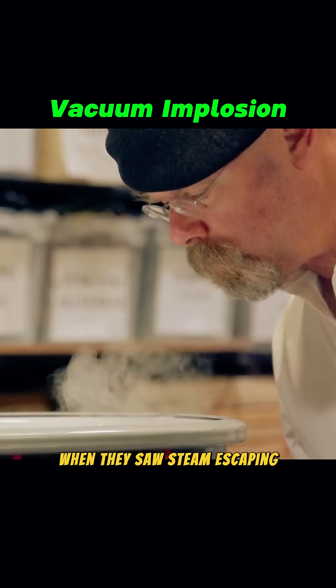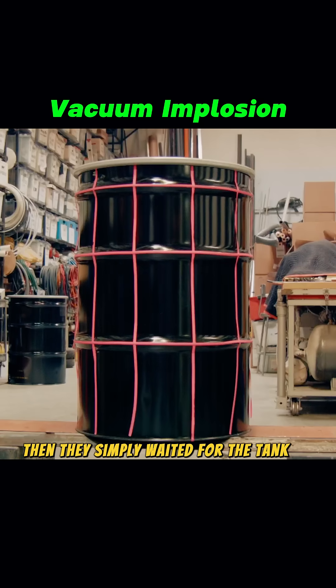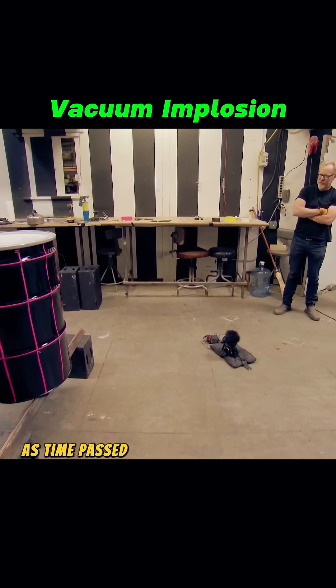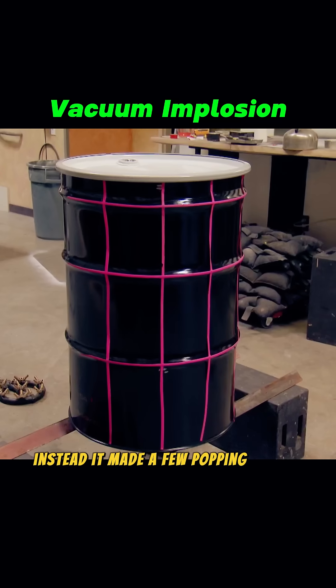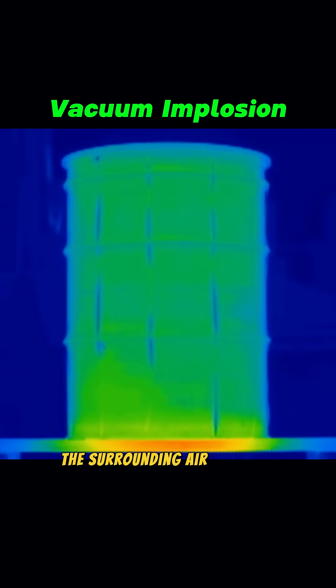When they saw steam escaping, they sealed the lid tightly. Then they simply waited for the tank to cool on its own. As time passed, the drum didn't collapse dramatically. Instead, it made a few popping sounds — a sign that it was resisting the surrounding air pressure.